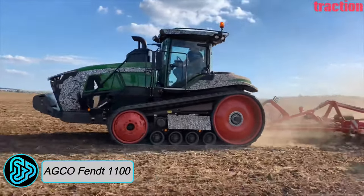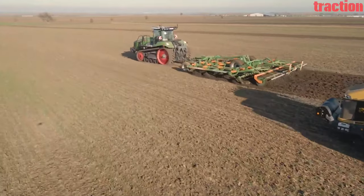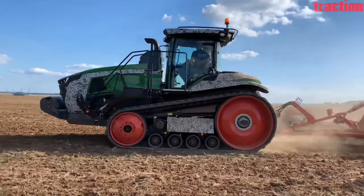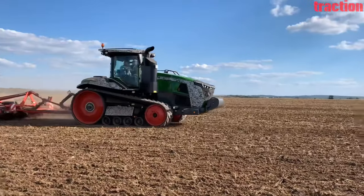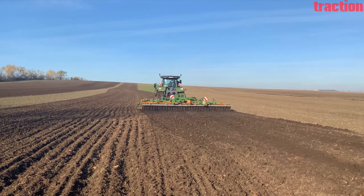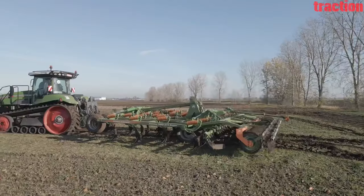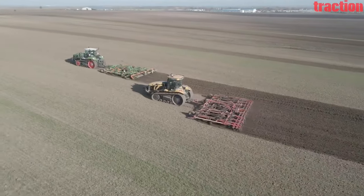AGCO FANT 1100 VARIO: Emerging from the land of innovation and precision engineering, the AGCO FANT 1100 VARIO is a German masterpiece that redefines agricultural power and versatility. It is a high-horsepower tractor designed for a wide range of agricultural applications, including plowing, cultivating, harrowing, and gathering crops from the field. Powered by a robust AGCO power engine that delivers up to 673 horsepower, this agile performer features a ground clearance of 530 millimeters, cruises at a top speed of 40 kilometers per hour, and boasts hydraulic flow capabilities of up to 200 liters per minute.